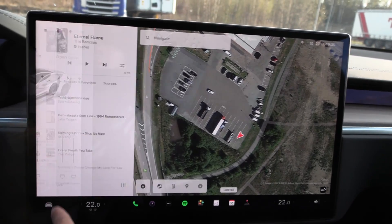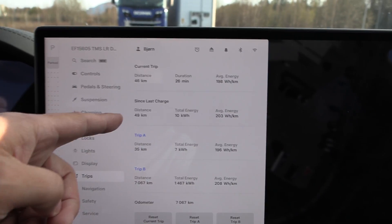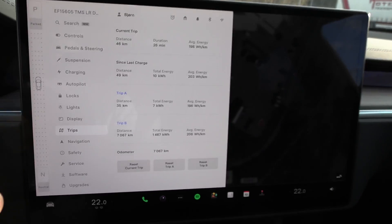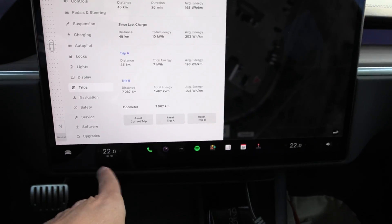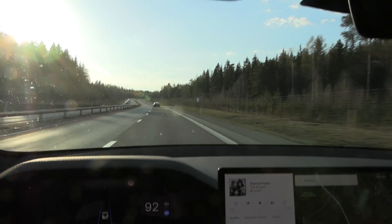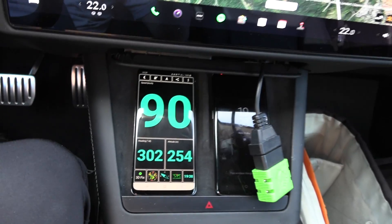Let me set up the trip meter here. It doesn't have a decimal in the distance, but we'll just measure consumption and see what we get. It's 20 degrees Celsius, and I've set it to 22 — nice and warm in here. I guess we'll start with the 90 test first. All right, we're on the move. You have to cruise at 92 kilometers per hour on the speedo to match the 90 GPS speed.